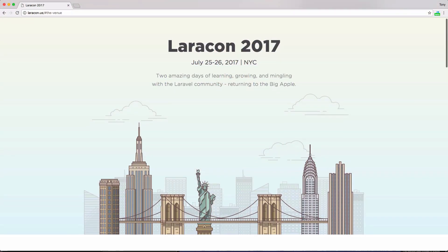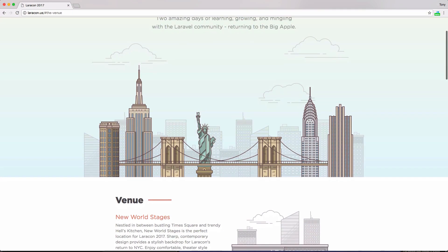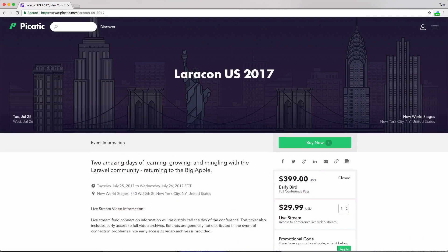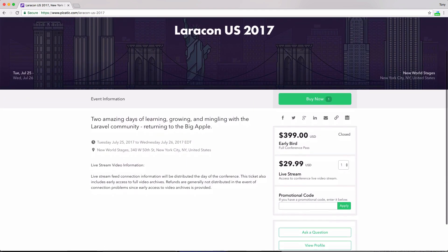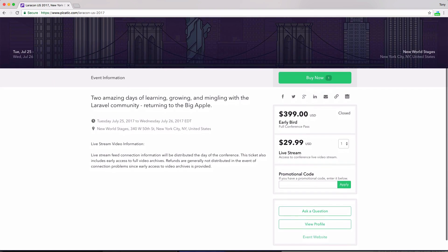First up is Laracon 2017. If you have not had a chance to make it to a Laravel conference before, I would highly recommend it. This year Laracon is being held in New York on July 25th and 26th, and you can actually get some livestream tickets. If you check out the link below this video, you can get some early bird livestream tickets for around $30. I definitely recommend checking out this livestream, and if you ever get a chance to actually go to a Laracon, I would definitely recommend that as well.